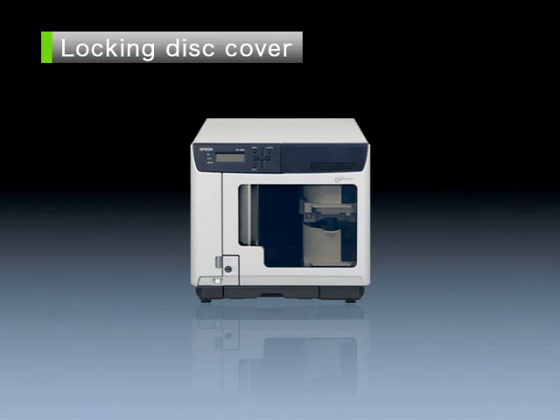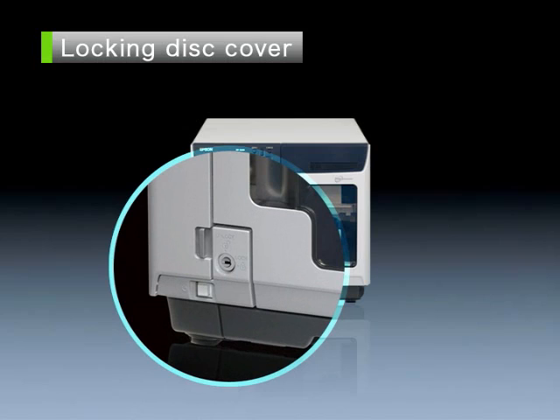Locking disk cover. The lockable disk cover assures the removal of disks is restricted to authorized persons only.